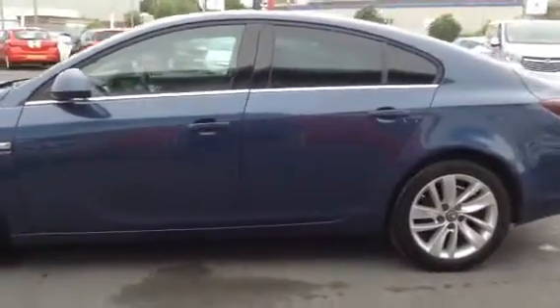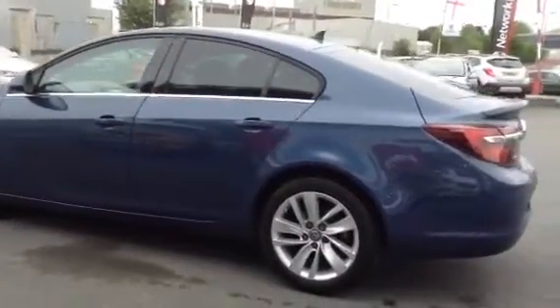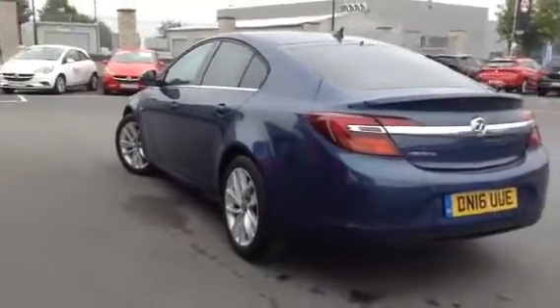This vehicle is Network Q qualifying, so as well as two years worth of your remaining manufacturer's warranty, we're going to give you a year's worth of Vauxhall Assist breakdown programme.